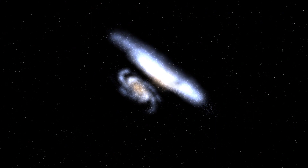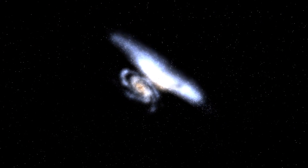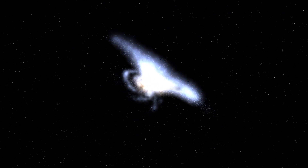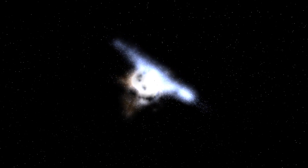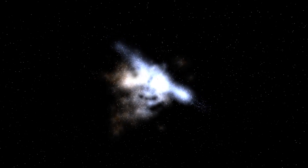In fact, our Milky Way galaxy will have a head-on collision with Andromeda, triggered by their gravitational force. Eventually, they will merge in around 4.5 billion years.